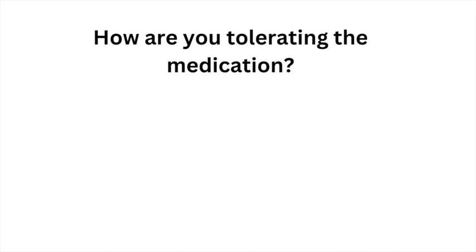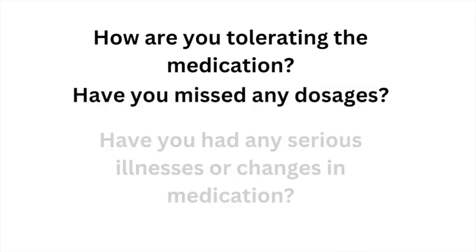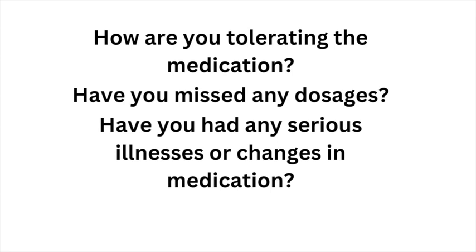During your study phone calls, the site coordinator will ask you how you are tolerating the study medication, whether you have missed any doses, and whether you have had any serious illnesses or changes in your medication. You will also have an opportunity to ask questions at this time. If necessary, the study doctor may follow up on this call.